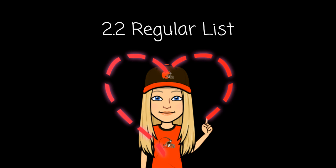Number twenty: photo. Photo. Remember, you are amazing and you can do hard things. Thanks for watching this episode of 2.2 Regular List Spelling Test.